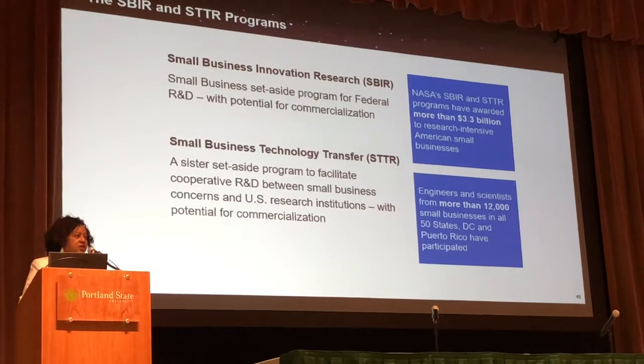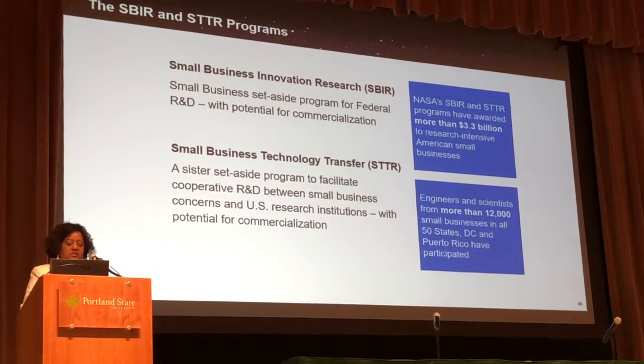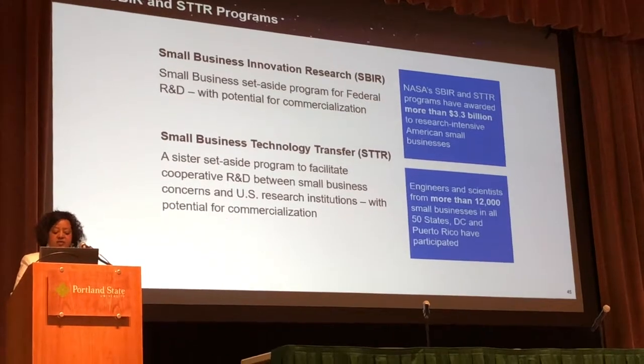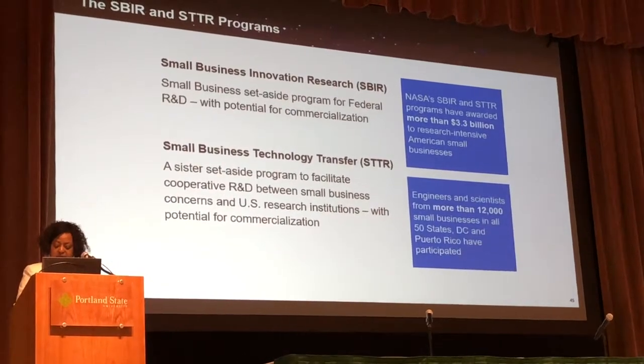The engineers and scientists we communicate with are over 12,000 small businesses in all 50 states. That includes Puerto Rico and DC.